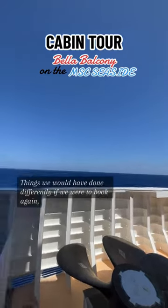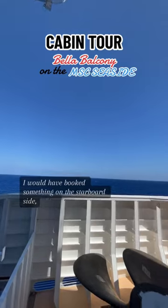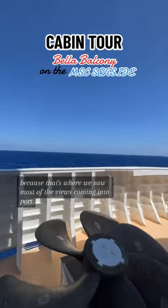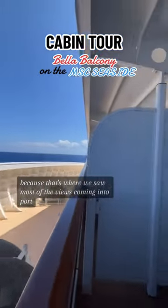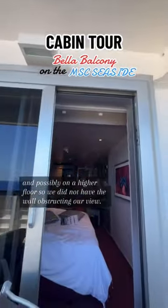Things we would have done differently: if we were to book again, I would have booked something on the starboard side because that's where we saw most of the views coming into port, and possibly on a higher floor so we did not have the wall obstructing our view.